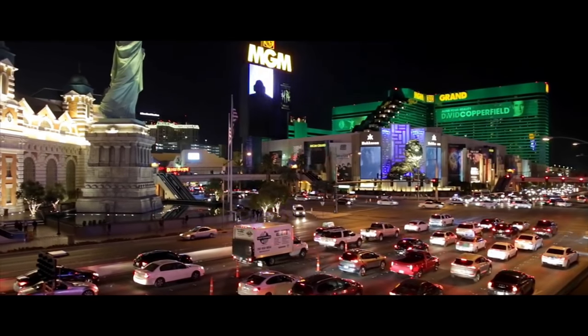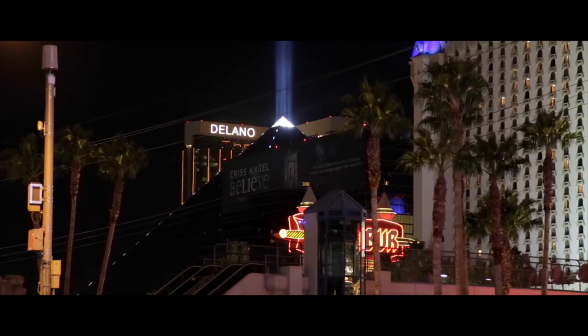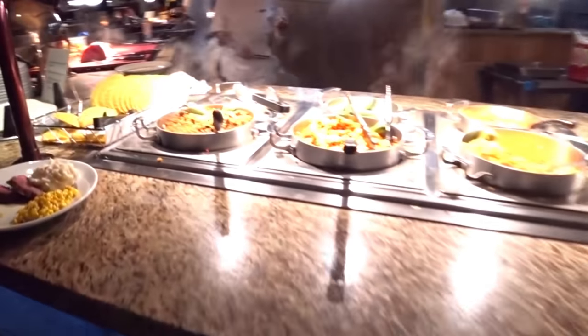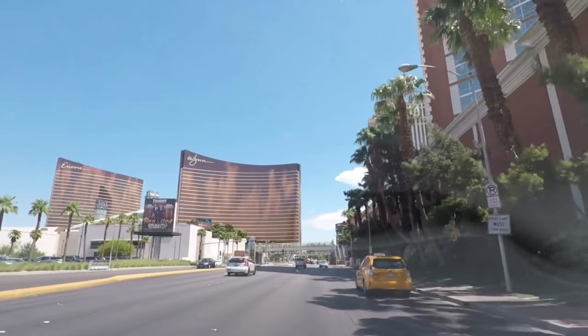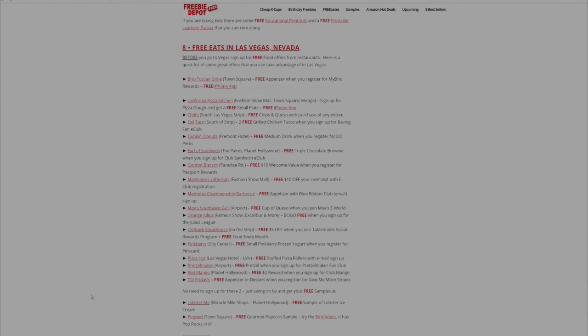Hey there everyone, are you going to be going to beautiful Las Vegas? Well if you are, it's very pricey. You'll be going to a lot of different places, high expensive restaurants and buffets. I have a hundred different places here that I can tell you to save money on food and eat for free — that's right, a hundred different places that you can eat for free in Las Vegas.